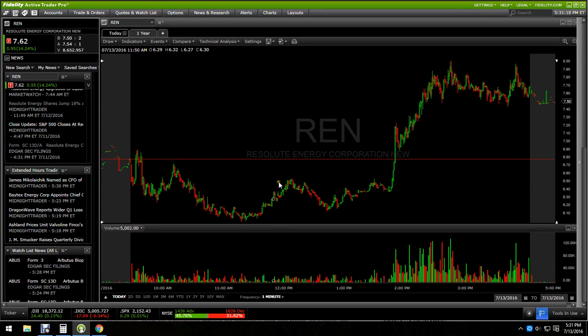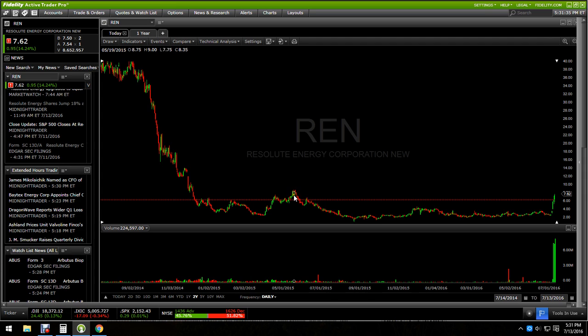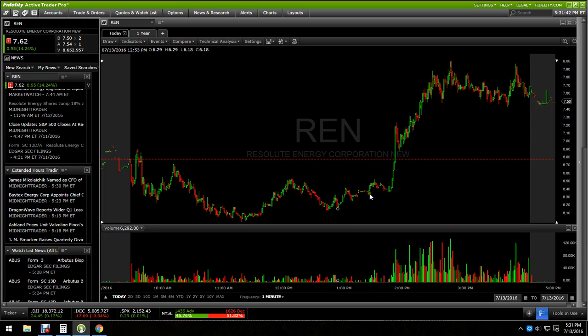It was down a few percent, nobody was paying much attention, then it exploded and went up 15%, ending up around the $8 resistance area, which is resistance on the two-year chart. You can see around the $8 area here is where it found resistance, which is pretty strong. Then it had some trouble, double-topped, and dropped down to about $7.50 after hours.